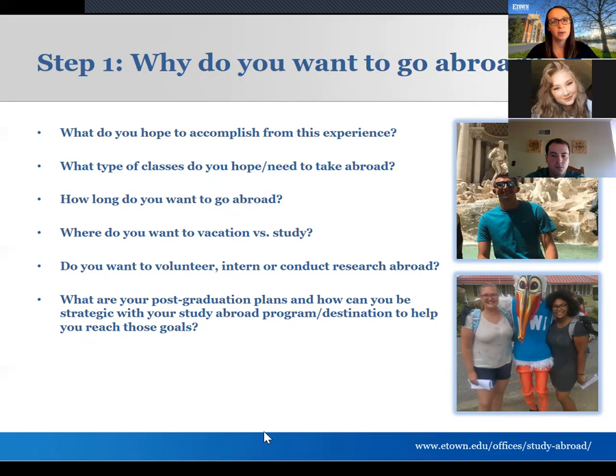Think about how long you're comfortable being abroad and what time of year you want to go, keeping in mind any extracurriculars or athletics you want to avoid conflicting with. When you are abroad there are opportunities to get involved beyond your courses — clubs, volunteer opportunities, internships, and research. Think about whether there's something specific you envision wanting to do abroad that could help narrow down your location or program length. Also think about your post-graduation plans.